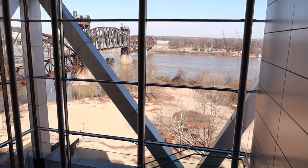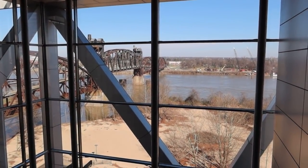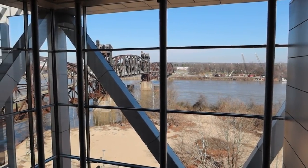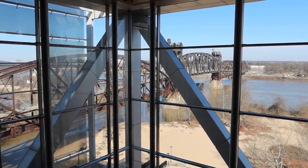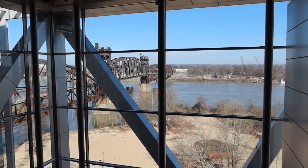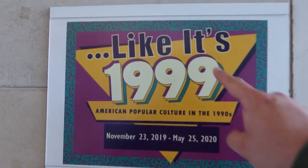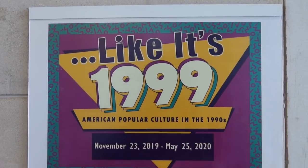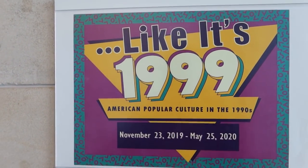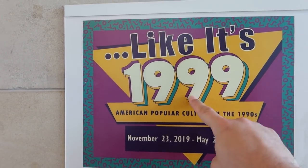Here at the end of the hallway you can see how the bridge-shaped building comes to the edge of the water, and you can see a real pedestrian footbridge right there — I guess it's an old railroad trestle turned into a pedestrian footbridge. Here's our temporary exhibit on the 90s. Prince said, "Party like it's 1999" — that's a reference to a song by Prince: we're going to party like it's 1999.